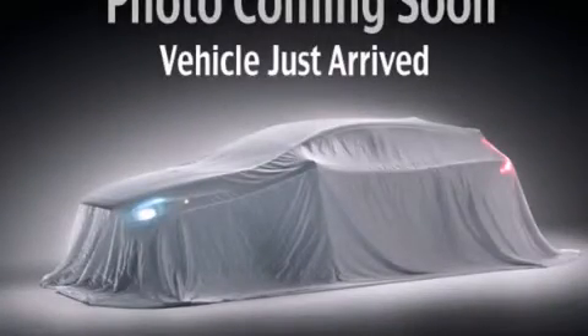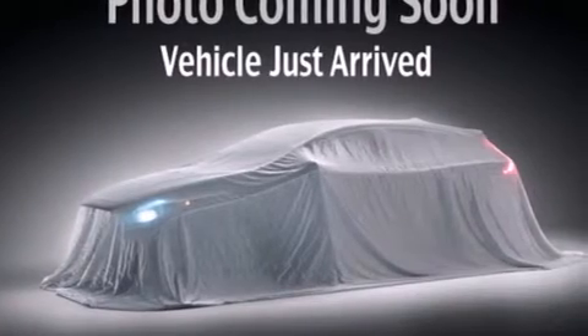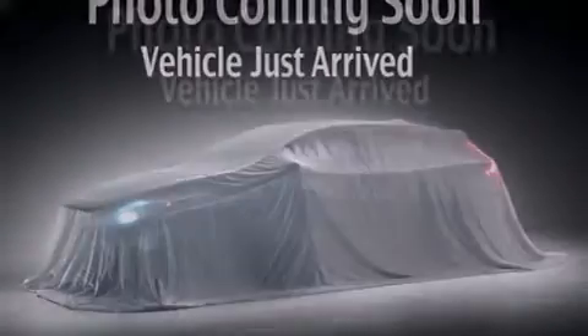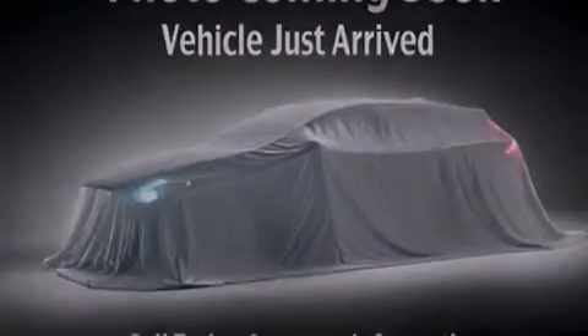This is a 2009 Kia Borrego, a great blend of utility, comfort, and style. It features a 3.8-liter six-cylinder engine, a five-speed automatic transmission, four-wheel drive, and a clean non-smoker interior.